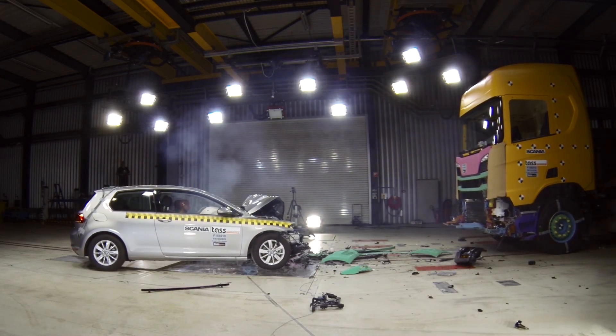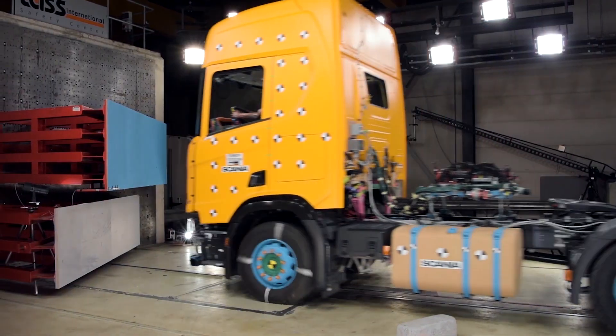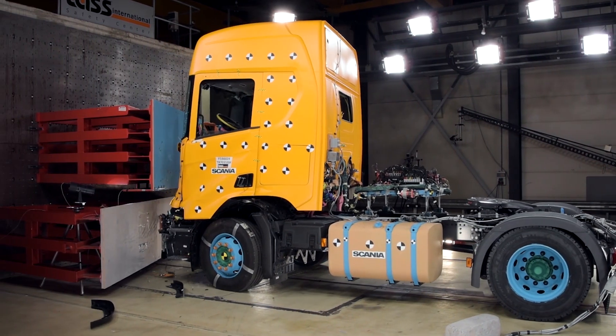The purpose of the test is to simulate a trailer back, which means that the truck will hit a barrier that corresponds to a fully loaded truck.